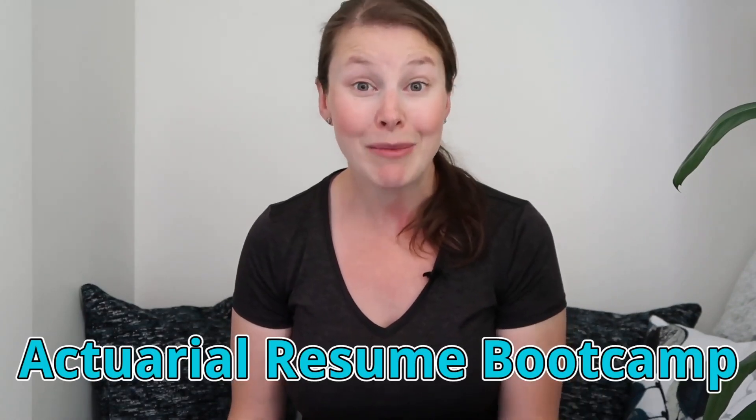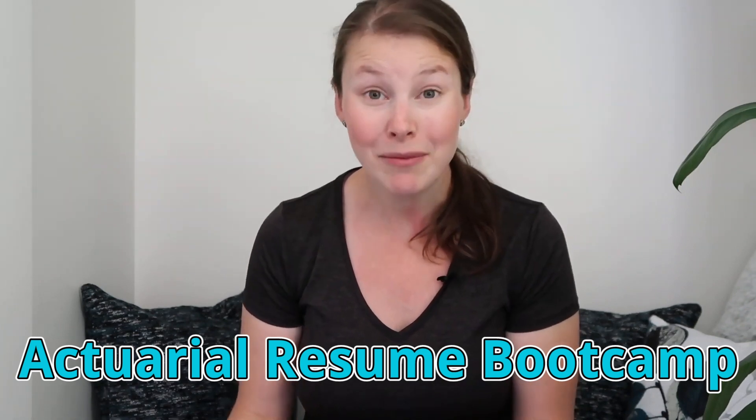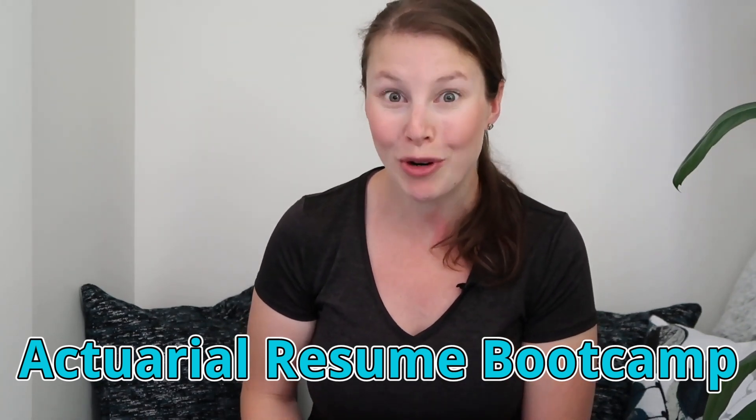This tends to be fairly difficult for a lot of future actuaries because they don't fully understand what they will be doing when they start working in actuarial jobs. So I'm going to be doing an actuarial resume boot camp in a few weeks. If that sounds like something you'd be interested in, make sure you stay to the end because I'm going to tell you more details about how you can get into that session.